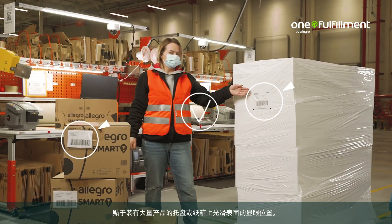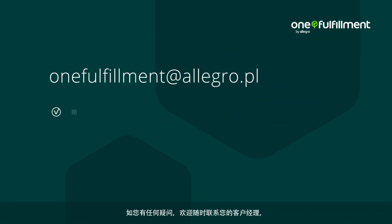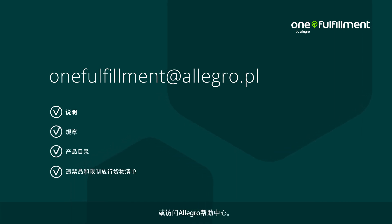Place the label generated in the notification process on a smooth surface in a visible place on the box or pallet containing a greater number of products. For more information, see the links in the video description. If you have any questions, you can always contact your key account manager or visit the Allegro Help Center.